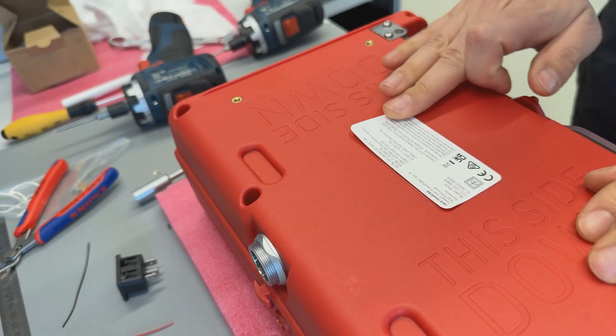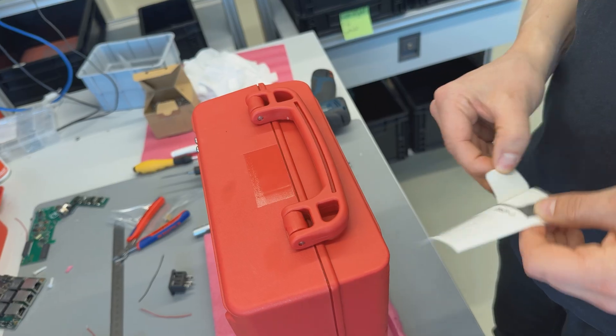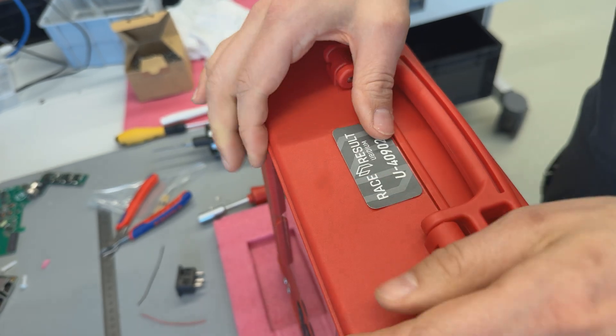At this point every Obedium also receives a serial number, which is attached to the case and programmed into the software itself.